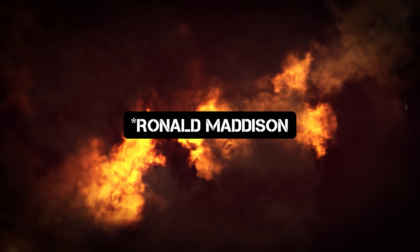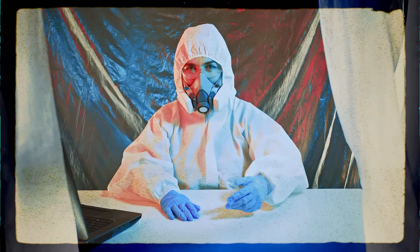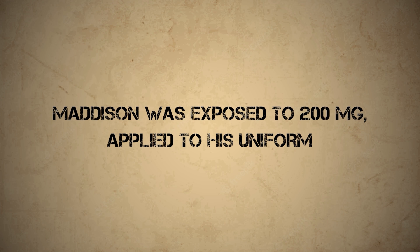Thousands of volunteers, believing they were taking part in a largely harmless study, were subjected to sarin. Most were absolutely traumatized by the experience, suffering severe PTSD, though peculiarly there were some repeat volunteers. These tests also resulted in the only known death at the hands of Porton Down scientists. Leading Aircraftman Ronald Madison volunteered after being offered 15 shillings and three days of leave — hoping to use the money to buy an engagement ring for his girlfriend. A little more than a month earlier, a volunteer had fallen into a coma after being exposed to 300 milligrams of sarin. Scientists were ordered to dramatically reduce the dosage but felt they knew better.